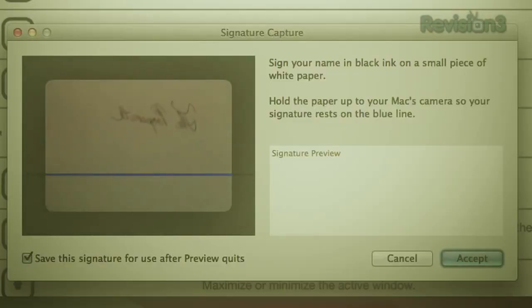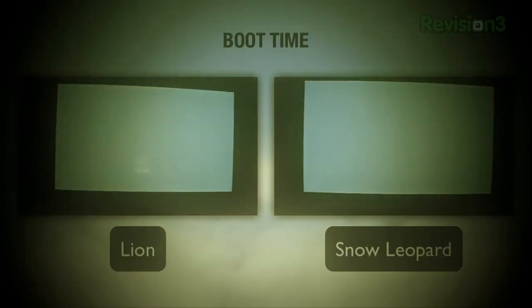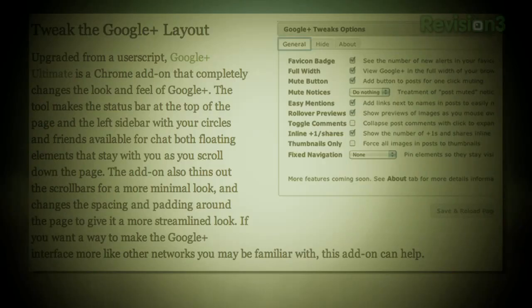Adam Datches is going to walk us through some of the best hidden features in Mac OS X Lion. We're speeding up your computer's boot time, tweaking Google Plus to fit our needs, and more.